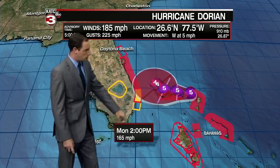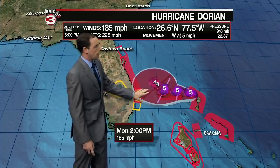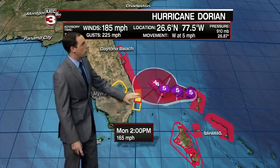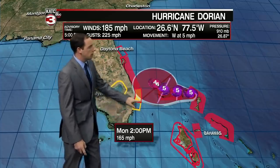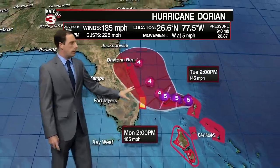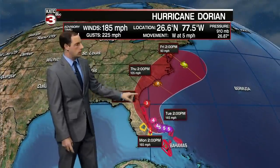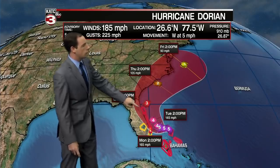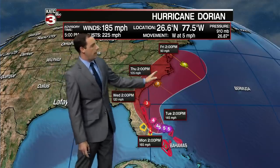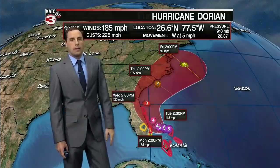Tomorrow afternoon it will still be pretty much overtop the Bahamas. Eventually, tomorrow evening, it will make that turn and gradually begin to weaken down to a category four storm. All the models continue to keep it turning away from the Florida coast, though the cone of uncertainty does try to push it a bit toward Florida, so we're not completely ruling out a Florida landfall. All models are in agreement it stays about 40 miles off the East Coast. It should gradually weaken as it rides up through Florida into the Georgia and Carolina coast, potentially down to a category two by Thursday, then finally beginning to push out by Friday and into next week.